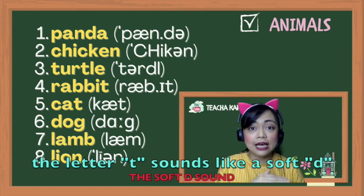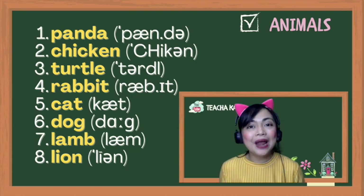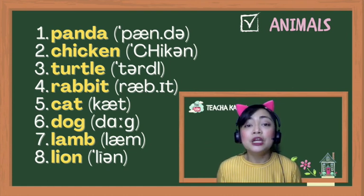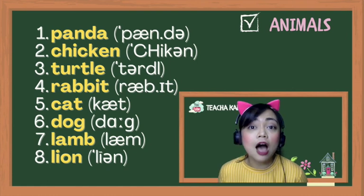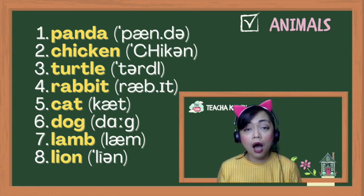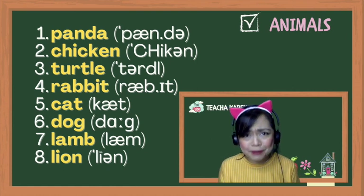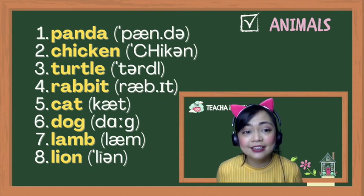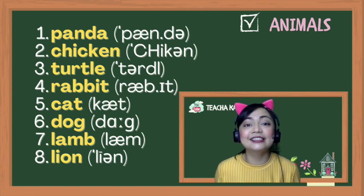The letter T sound becomes a soft D sound. Next: rabbit — 'ra-bit,' with an 'eh' and a short I sound. Not 'rabbit' but 'rabbit.' Number five: cat — smile a little bit when you say 'eh.' Cat. Number six: dog — see how I drop my jaw? 'Ah.' Dog. Number seven: it's a silent B, teachers. We don't say 'lamb' — it's 'lamb.' And number eight: not 'lion' — it's 'lion,' with a schwa on the second syllable.